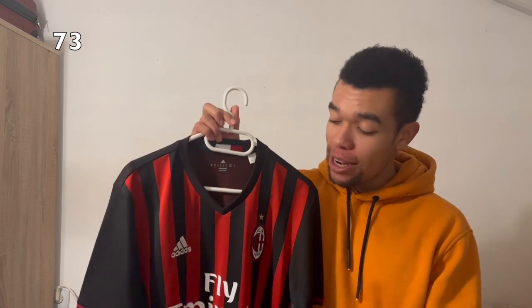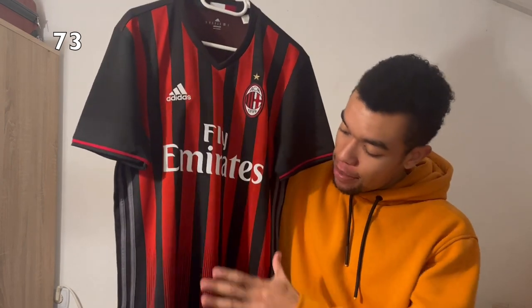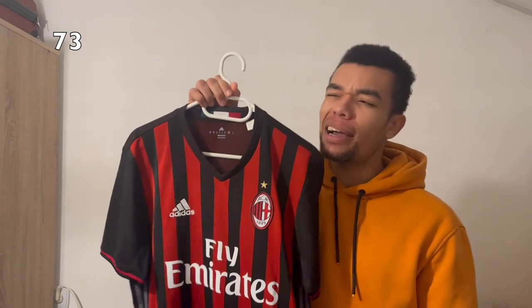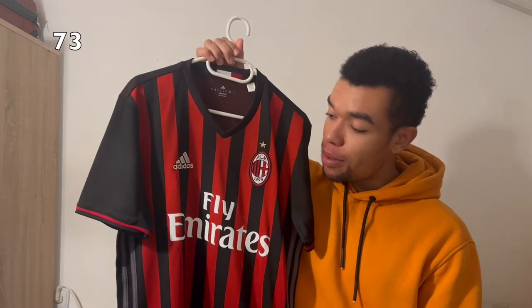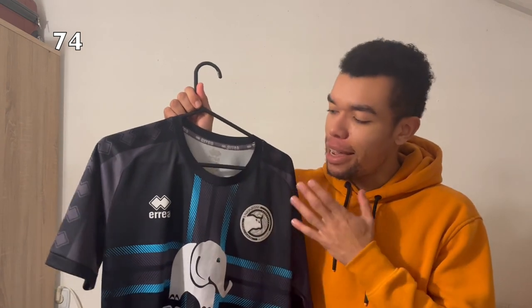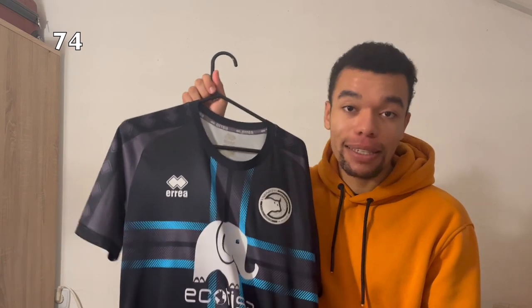Shirt number 73 is the AC Milan 16-17 home shirt — my friend told me about it and I really like the nice design on the bottom. I haven't added a name yet — I wanted Baka or El Shaarawy but haven't found the nameset. Last but not least, the Unionistas de Salamanca goalkeeper kit — I'm not sure which season it's from, but I actually lived and studied in Salamanca, so I had to get a shirt from Unionistas de Salamanca.